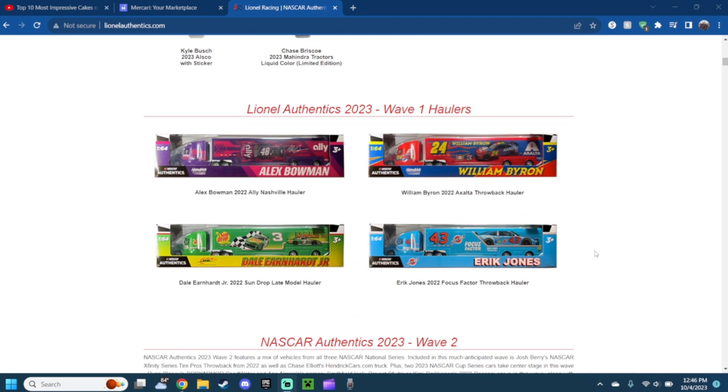Starting off with the 2022 Ally Nashville Alex Bowman hauler. This one is representing Alex Bowman's Ally car. I'm not sure if this one was released during the authentic series or for the Action Racing Collectibles line, but one thing I want to say — the shade of purple, I think it's like a shade of magenta, looks absolutely amazing.